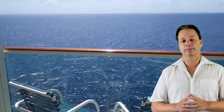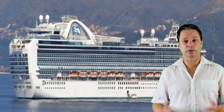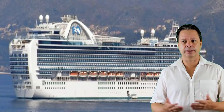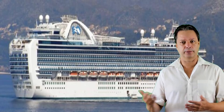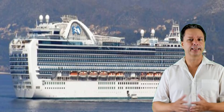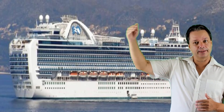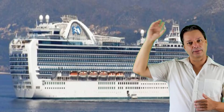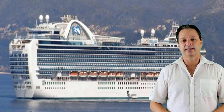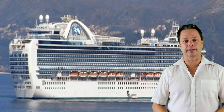The Emerald Princess was built back in 2007, which makes it 11 years old right now. It's part of the Grand Class, which the Ruby and the Crown would be categories of as well. It's very close to the Caribbean Princess, except that the Caribbean Princess has that huge lift in the back — very recognizable with the nightclub and the long elevator — whereas the Emerald has more of a flat level in the rear.